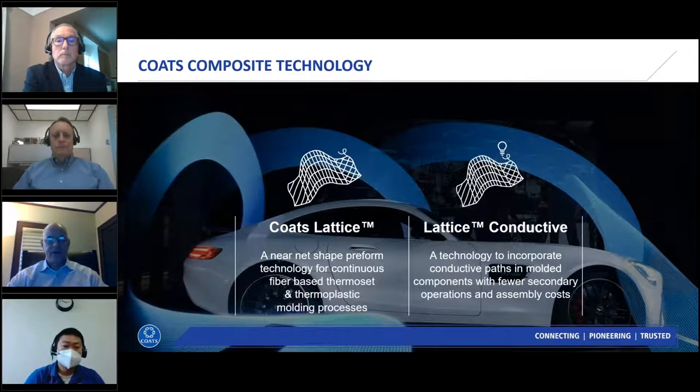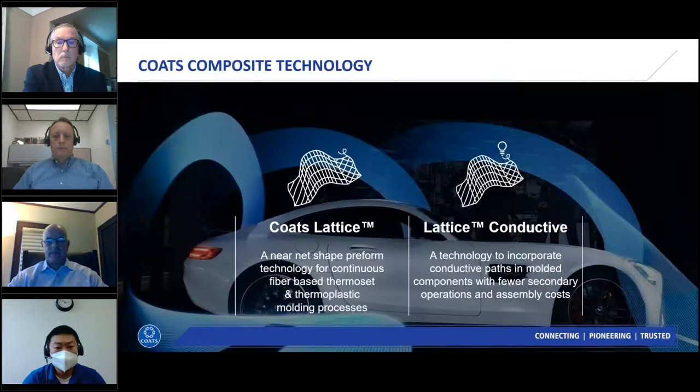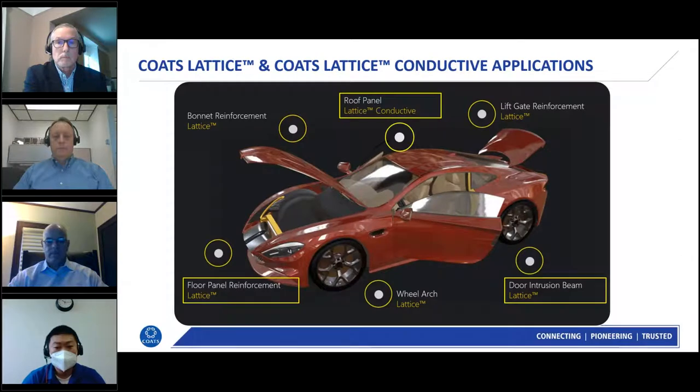Now let's review several case studies for both Lattice and Lattice Conductive technology. Various automotive applications being developed include roof panels, liftgate reinforcement, door intrusion beams, floor panels, hoods, and wheelhouse inners.